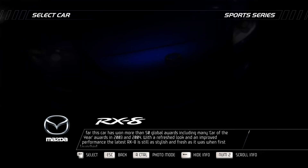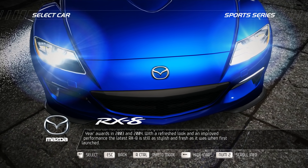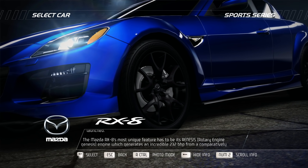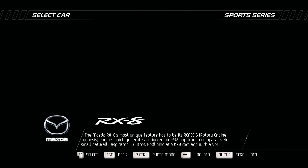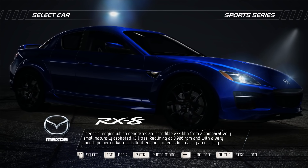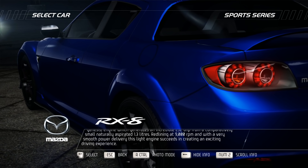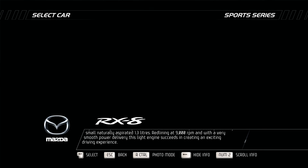With a refreshed look and an improved performance, the latest RX-8 is still as stylish and fresh as it was when first launched. The Mazda RX-8's most unique feature has to be its Renesis Rotary Engine, which generates an incredible 232bhp from a comparatively small, naturally aspirated 1.3 liters. Redlining at 9,000 rpm and with a very smooth power delivery, this light engine succeeds in creating an exciting driving experience.